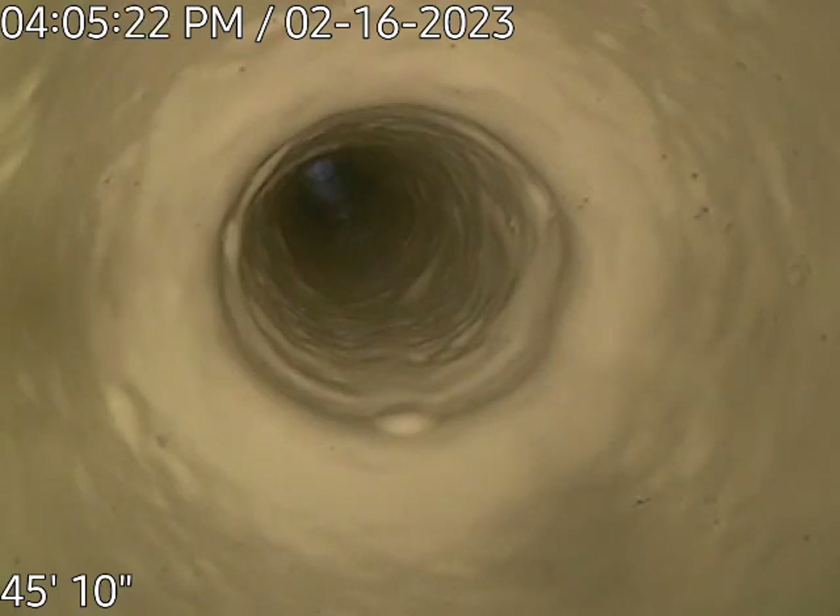Good afternoon, this is Sean with Trenchless Pipelining, 8930 Cypress Lakes Drive, Fort Myers is where we're at. We're looking at 45 feet of pipe. We are looking up, so that has turned a 90, and it's facing up.